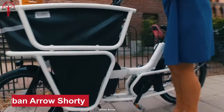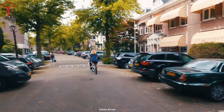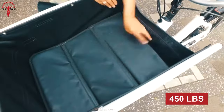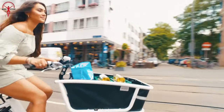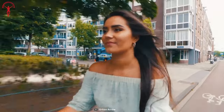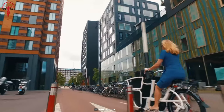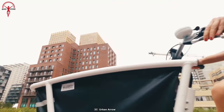The Urban Arrow Shorty is a versatile and agile compact cargo bike perfect for urban commuters and multitaskers. Despite being the lightest model from Urban Arrow, it can carry an impressive maximum weight of 450 pounds, which is remarkable for its size. The Shorty is quick and responsive, allowing riders to easily navigate through busy city streets. It's an ideal choice for those with busy schedules and a lot to carry, with a range of 31 miles on a full charge.